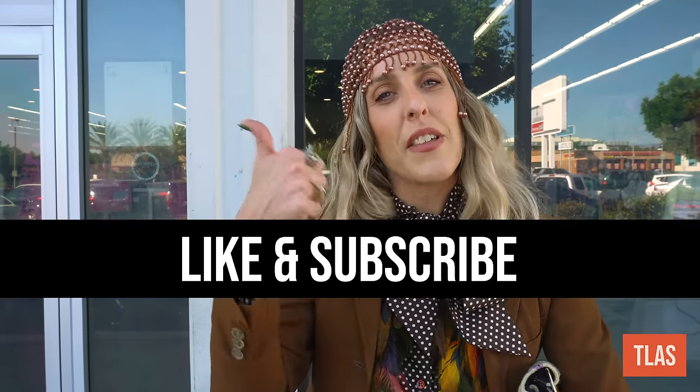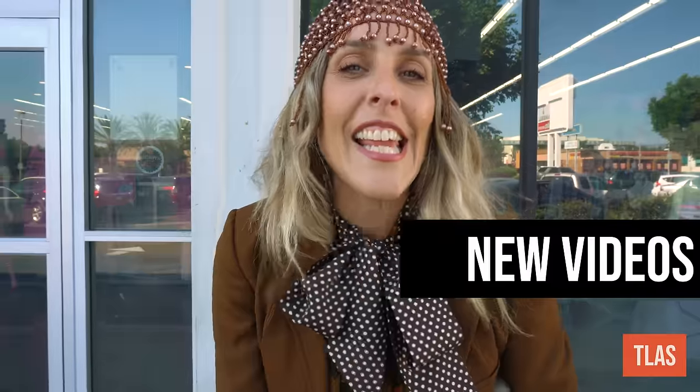We had some fun going through the thrift store and sharing my overview of what I look for in each section, including the sections I hit up and the ones I skip. For fall, I got the camel blazer — a must-have — the amazing western corduroy, the sheer flowing maxi skirt that feels seasonless, and a really great tie. If you liked this video, give it a thumbs up, subscribe for new videos every Thursday, and always play dress up. Bye!